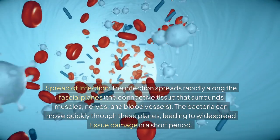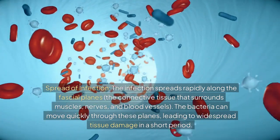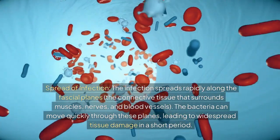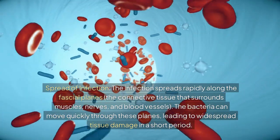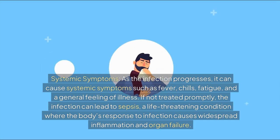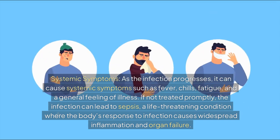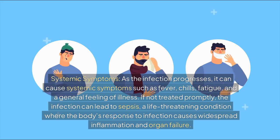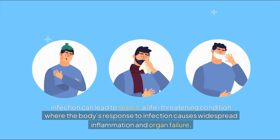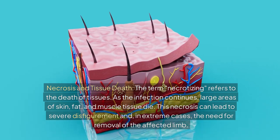The infection spreads rapidly along the fascial planes — the connective tissue that surrounds muscles, nerves, and blood vessels. The bacteria can move quickly through these planes, leading to widespread tissue damage in a short period. As the infection progresses, it can cause systemic symptoms such as fever, chills, fatigue, and a general feeling of illness. If not treated promptly, the infection can lead to sepsis, a life-threatening condition where the body's response to infection causes widespread inflammation and organ failure.